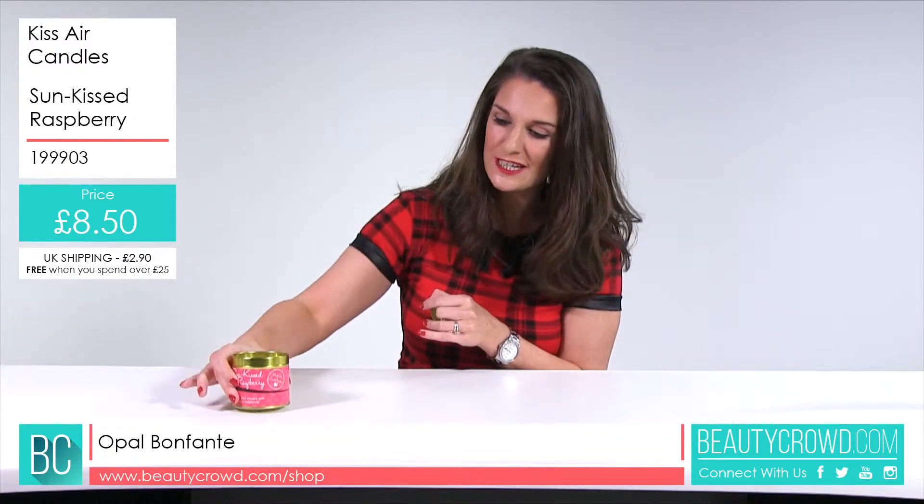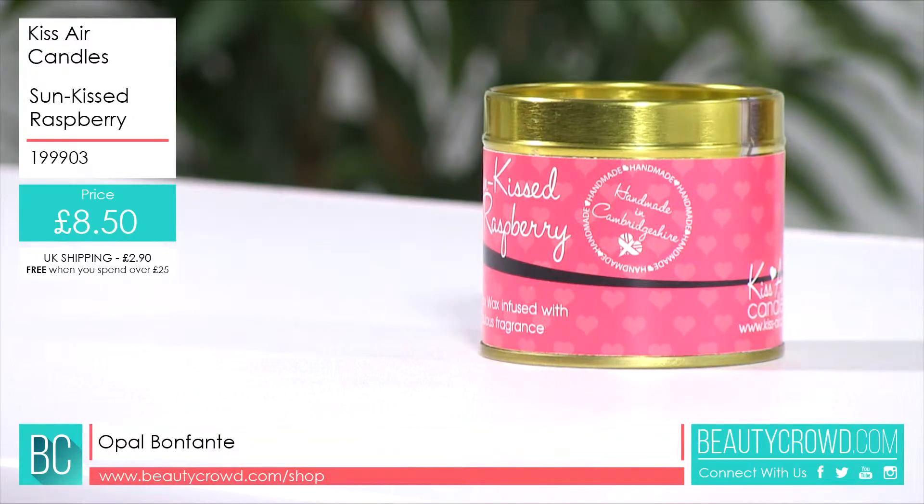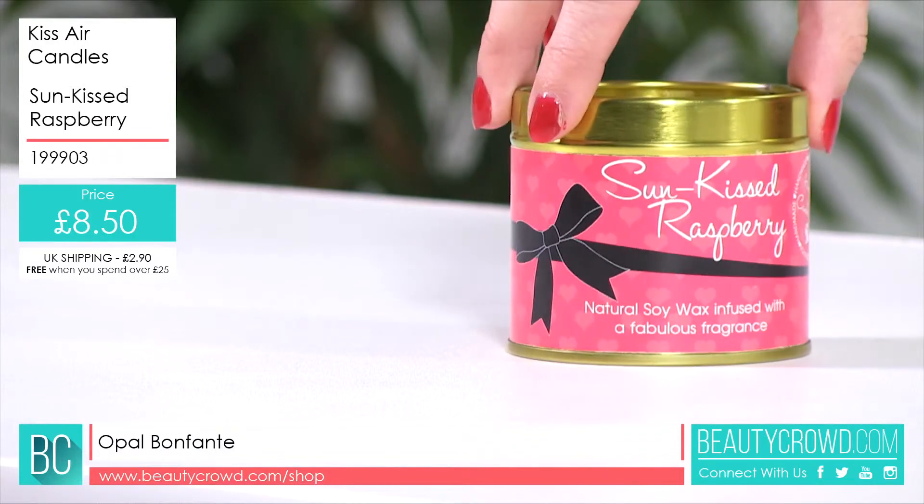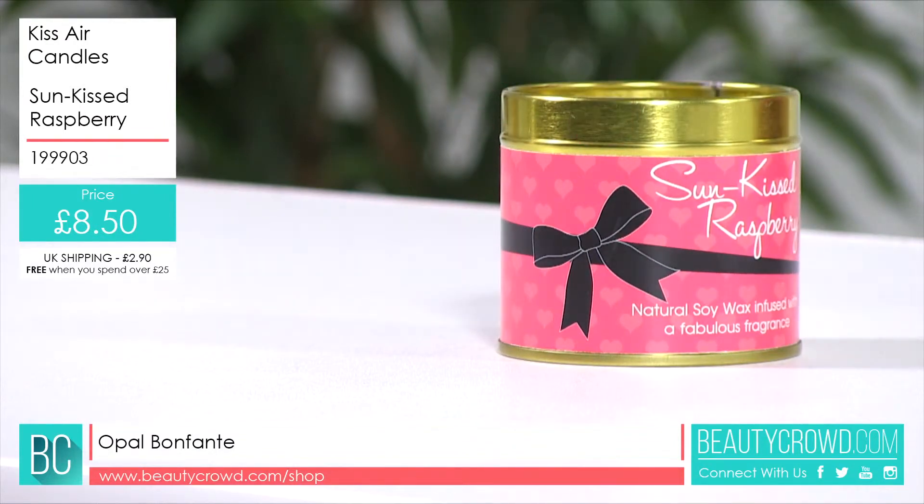Packaging-wise, you've got this little gold tin and the label has got that deep raspberry colour with some lighter pink hearts on it, so it's quite a contemporary design. If I just spin it round you can see that black bow, so it really looks like a lovely gift as well.